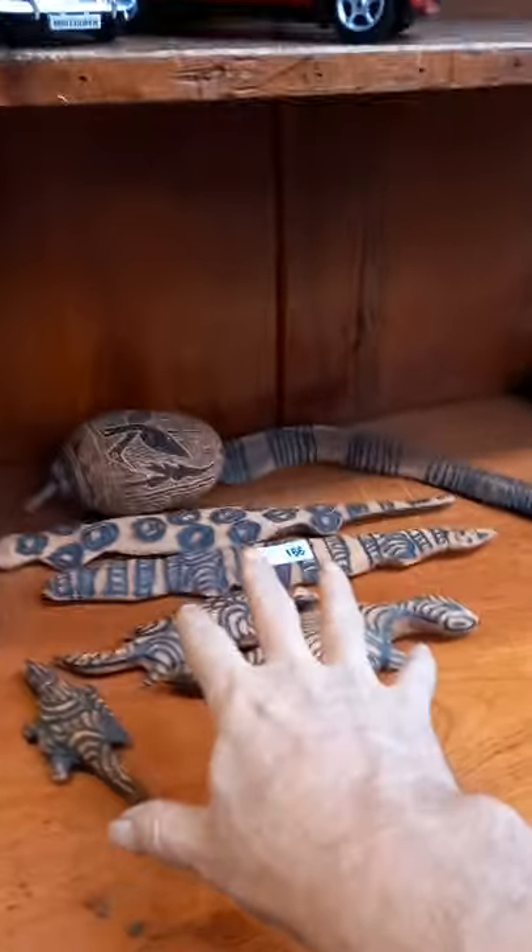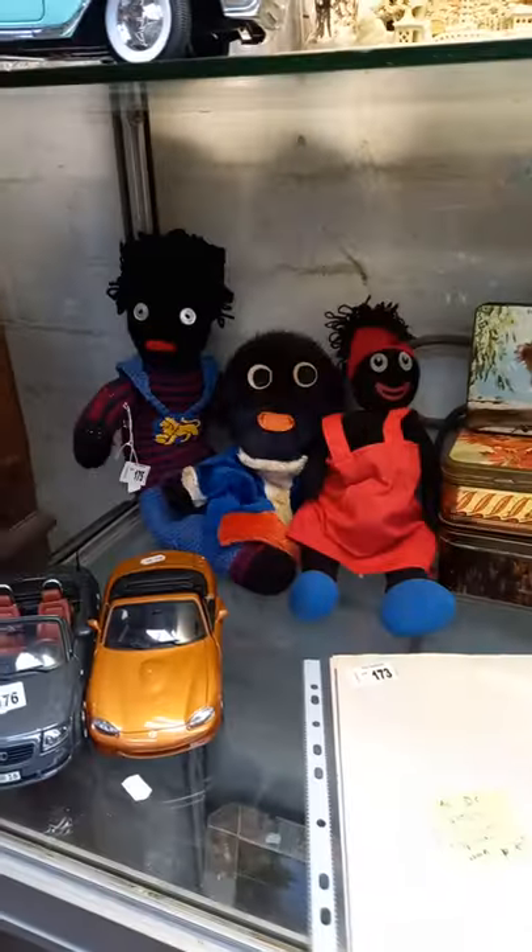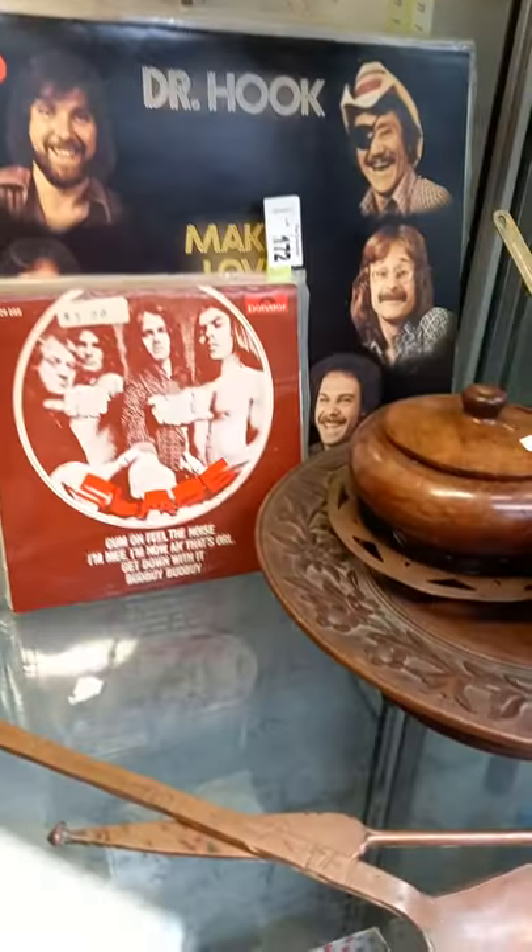Some more Aboriginal artefacts, couple of minis, few Mercs, couple of little racers, little Audi and a Mazda, some gullies, cool tins, cool records.